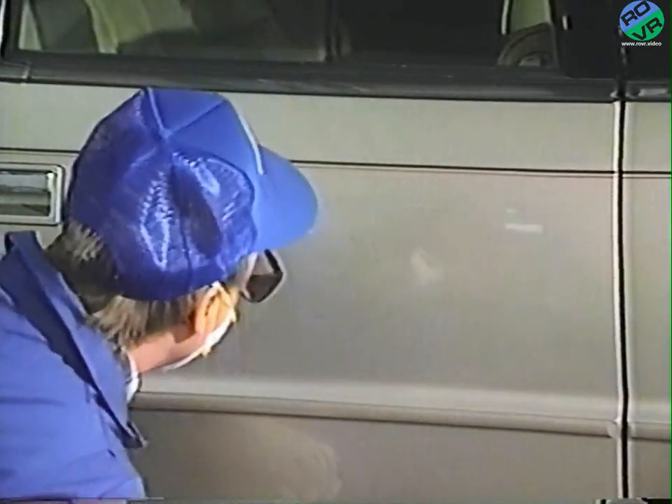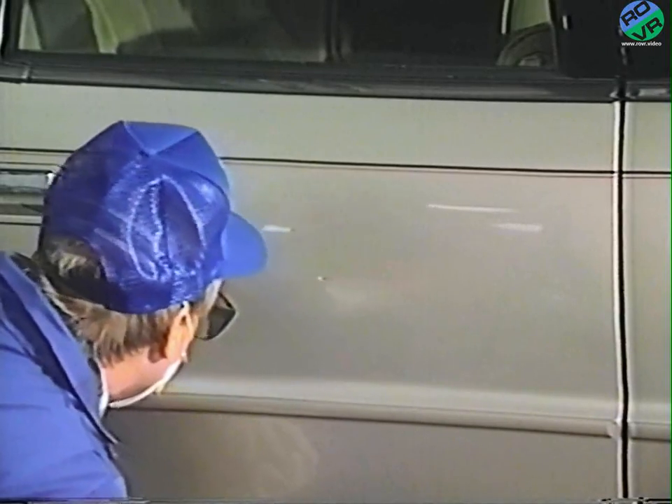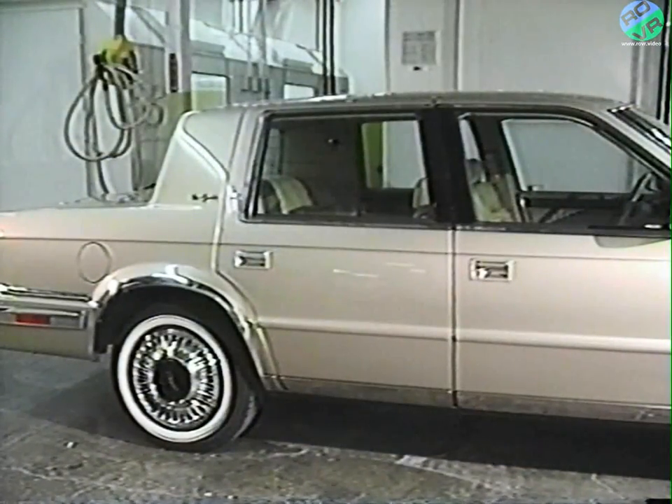Then wash the vehicle and detail it to remove all polish residue from hard-to-reach areas, such as door jams and molding. A little thought and a simple fingernail test saved a lot of time, energy, and money.